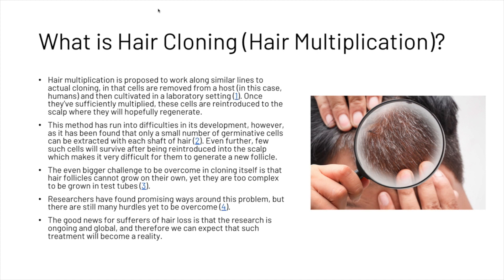Once they've sufficiently multiplied, these cells are reintroduced to the scalp where they will hopefully regenerate.